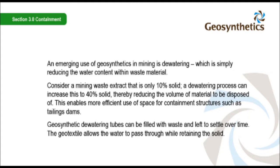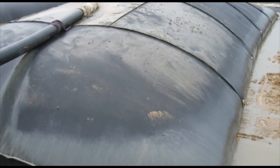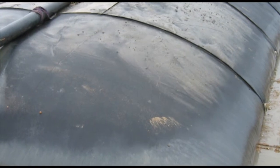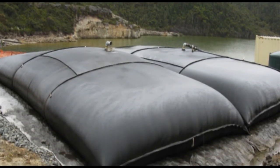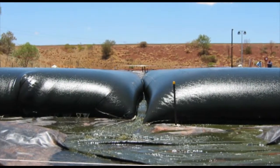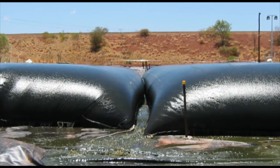Geosynthetic dewatering tubes can be filled with waste and left to settle over time. The geotextile allows the water to pass through while retaining the solid. The dewatering system arrives on site in the form of woven geotextile tubes. The waste material is pumped inside the tube. The water within the waste will leak through the tube's surface, leaving granular material behind. The granular material builds up on the inside surface of the tube and forms a filter layer, which further enhances the filtration properties of the geotextile.